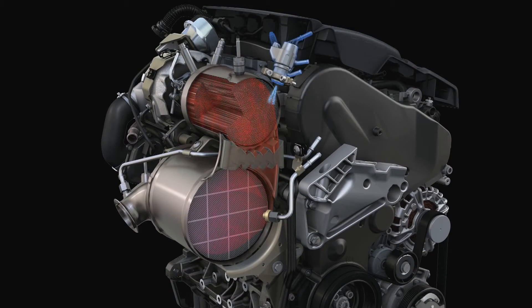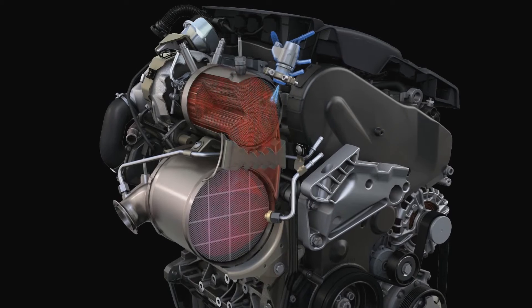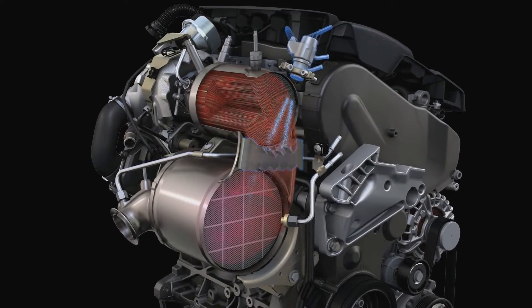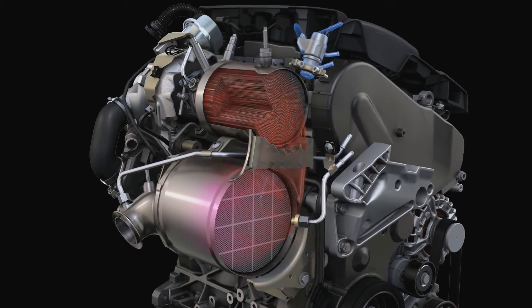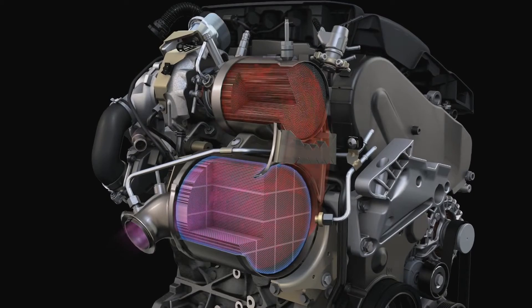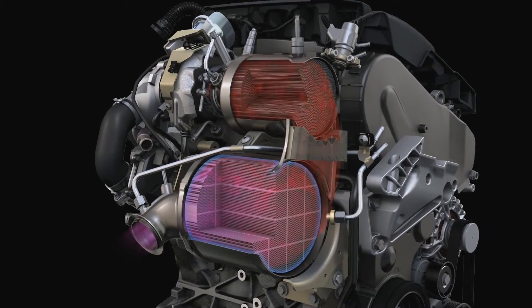The oxidation catalyst converts carbon monoxide and hydrocarbons to CO2 and water. The next step mixes the gas with the AdBlue. The aqueous urea solution is injected into the exhaust and swirled and evaporated by the so-called mixer. Thanks to AdBlue, the next level can start working. In a chemical reaction, the SCR catalyst converts nitrogen oxide into non-toxic nitrogen and water.